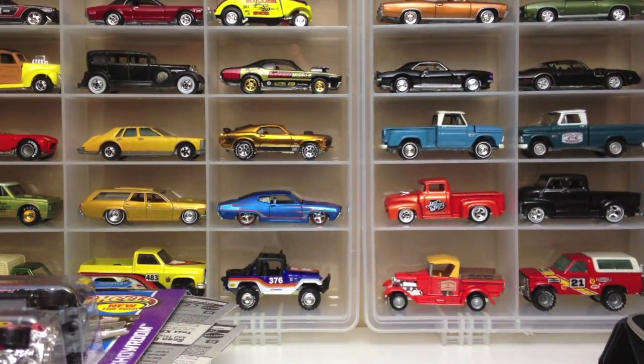What's happening Hot Wheelers! I'm back from a little hiatus and finally got moved over to the new location. I don't have my setup quite like I want it, but I thought I better make a video before it gets too far along here.